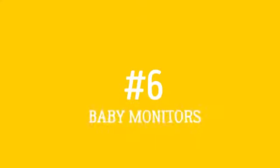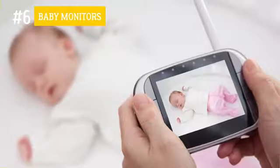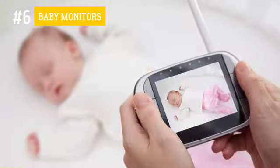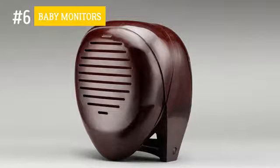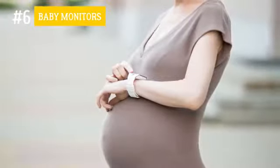Number 6: Baby monitors. Today's moms can feel at ease knowing that their babies are safe and sound, even when they happen to be in another room. All thanks to baby monitors, which now come not just in radio, but in video format. Amazingly, a couple of centuries ago, rather more cumbersome, not to say frightening devices, used to serve the same purpose.